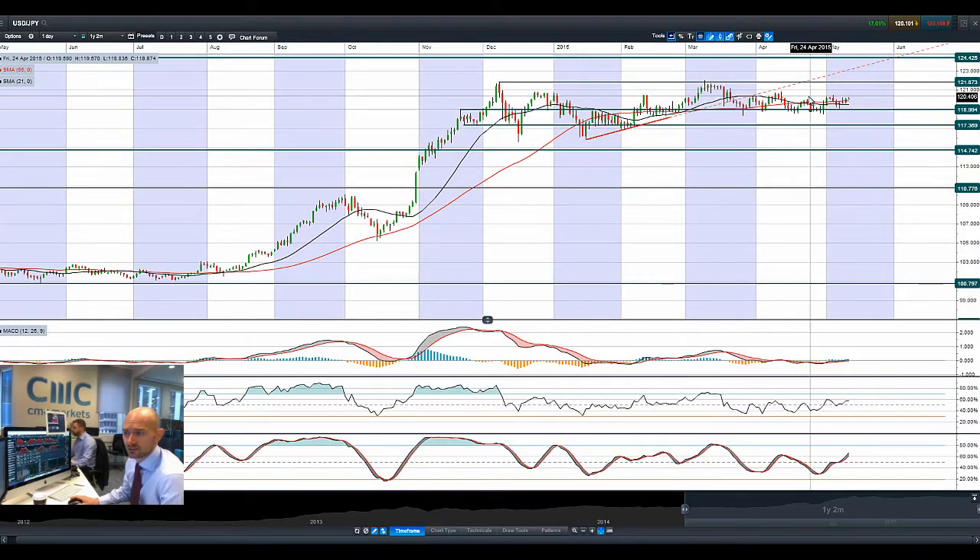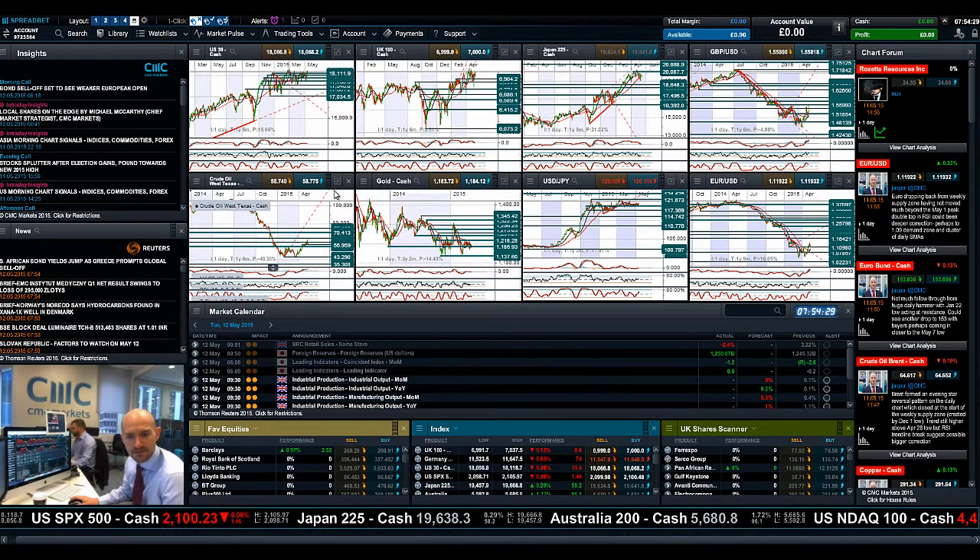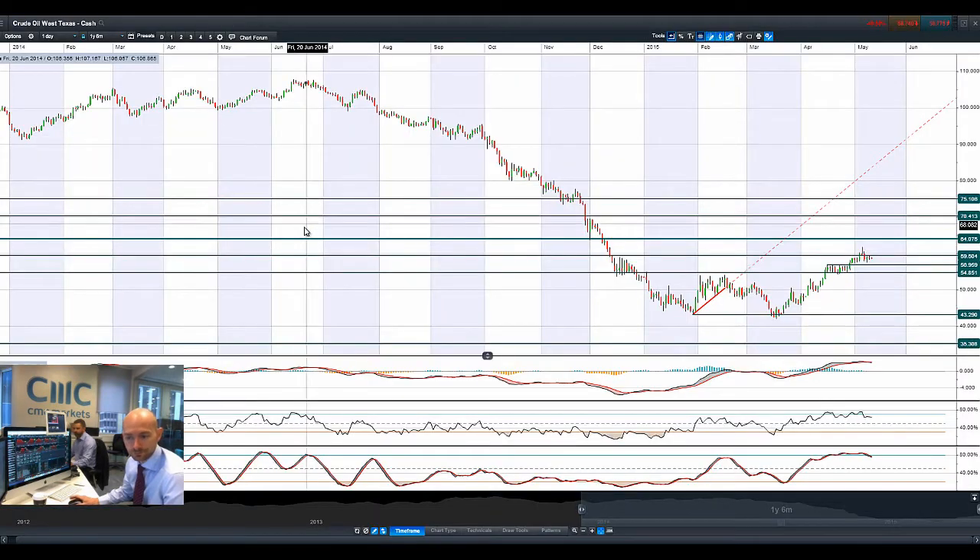Looking at dollar/yen, 120 is the short-term potential resistance. We're obviously still 100 points away from 119 that we've talked about a large number of times. On the intraday charts, dollar/yen is coming off a little bit of an uptrend right there, so we'll see if we do see some yen buying if the equity markets come off a bit more and we begin to worry about uncertainty.